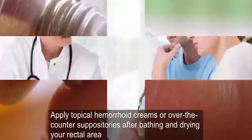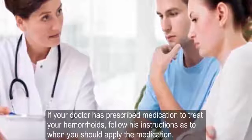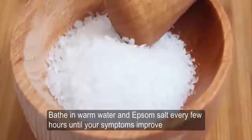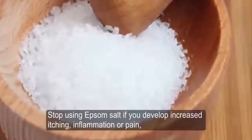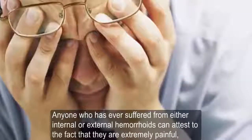Step 6: Apply topical hemorrhoid creams or over-the-counter suppositories after bathing and drying your rectal area. If your doctor has prescribed medication, follow his instructions as to when to apply it. Step 7: Bathe in warm water and Epsom salt every few hours until your symptoms improve. Stop using Epsom salt if you develop increased itching, inflammation, or pain, or if you experience symptoms of an allergic reaction such as hives.